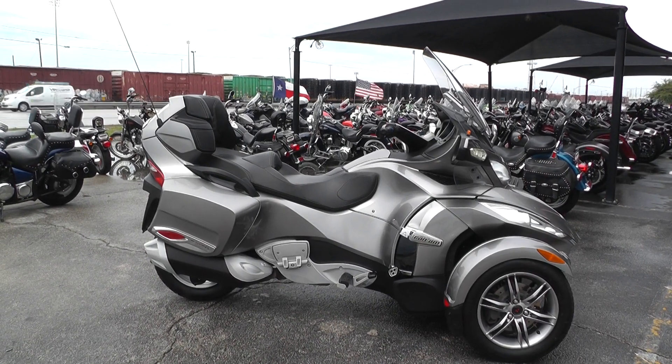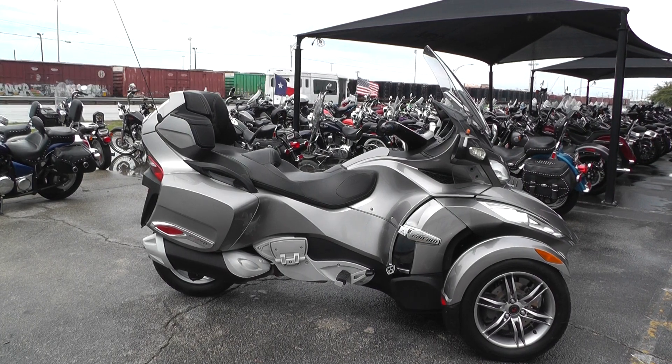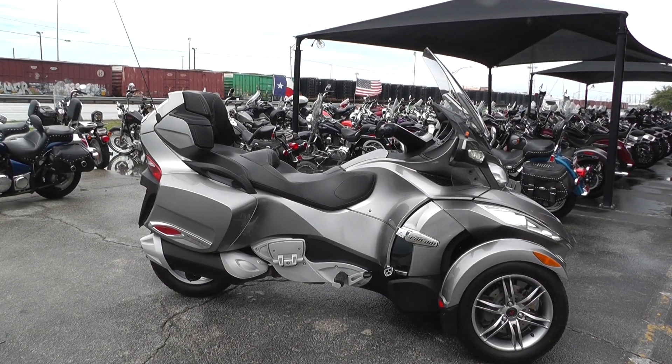Hey guys, Nick here with American Motorcycle Trading Company in Arlington, Texas. Got a 2012 Can-Am Spyder RTS.